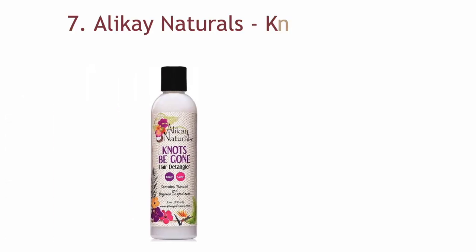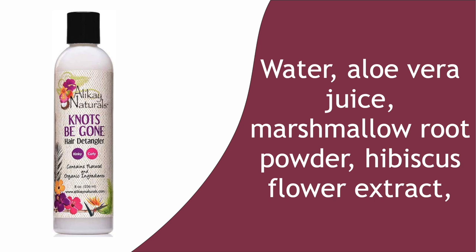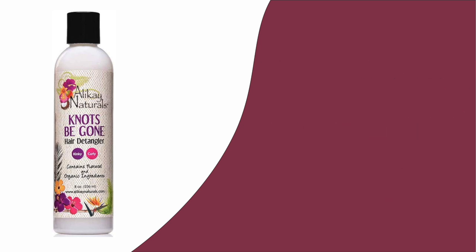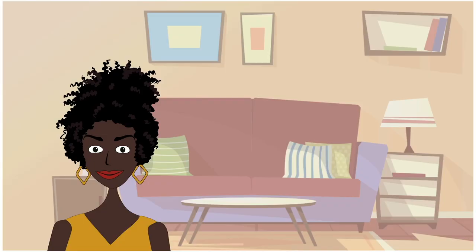Number seven: Alikay Naturals Knot Be Gone Hair Detangler. The name of this product says it all, with water, aloe vera juice, marshmallow root powder, hibiscus flower extract, behentrimonium methyl sulfate — which is a natural detangling agent — and vegetable glycerin among the ingredients. It's clear that this product will help dissolve knots and tangles. The marshmallow root helps give hair amazing slip, keeps hair soft, and works to soothe dry scalp and reduce dandruff.